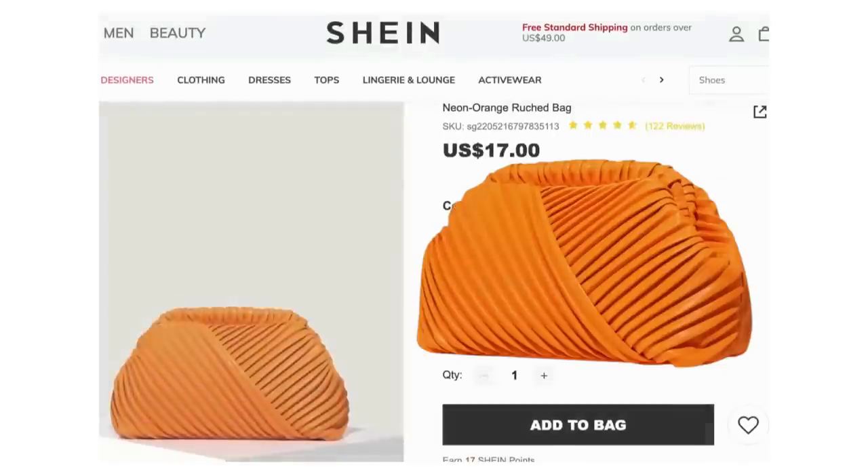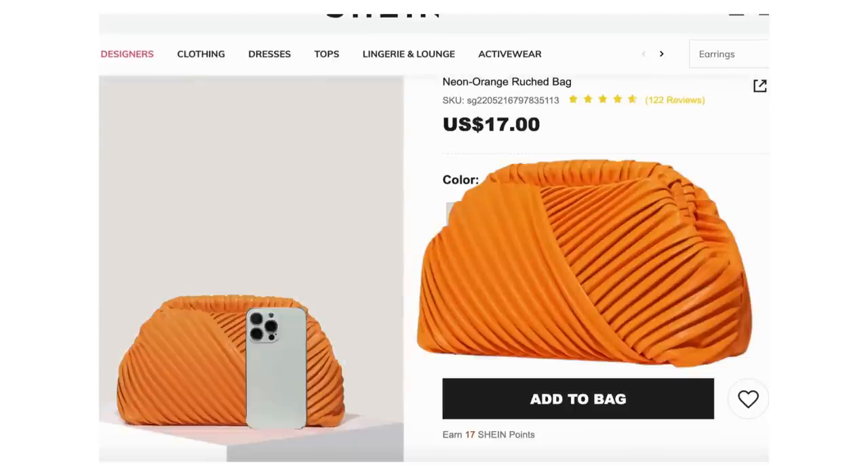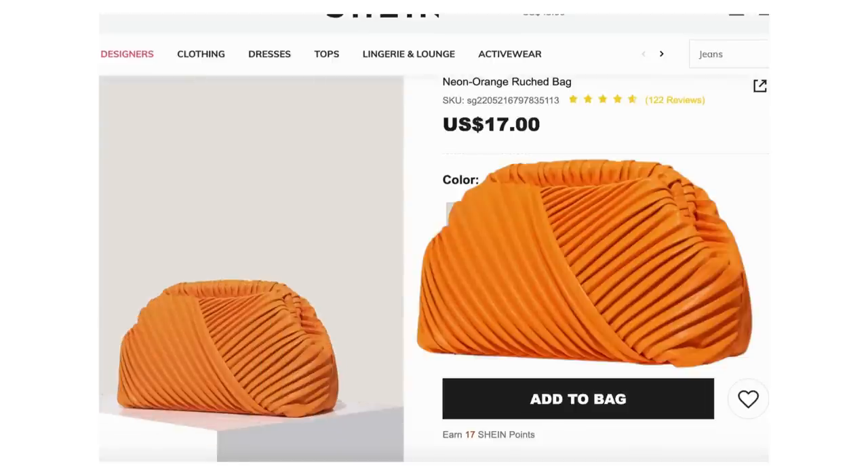They've got Klarna and Afterpay at Steve Madden — not saying you need to put stuff on layaway but if you do, you could. For the clutch I went back to Shein. This bag is $17, called the neon orange ruched bag. I love that it's a clutch you can hold like a clutch, not too oversized — just the perfect size with a little bit of texture on the front. Her bag is more rectangular but this definitely still works for a dupe look. It comes in like ten-plus colors, so you can match any shoe color.